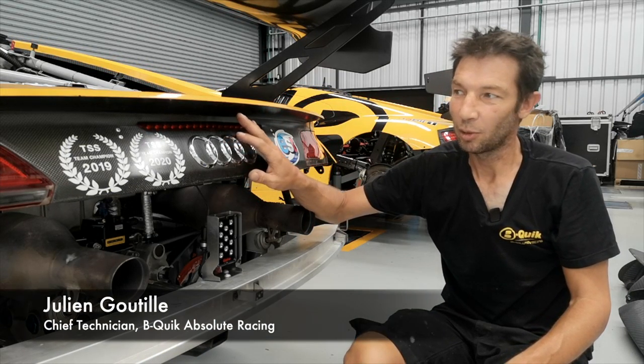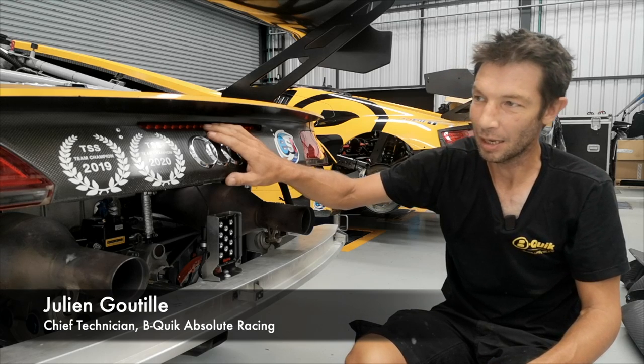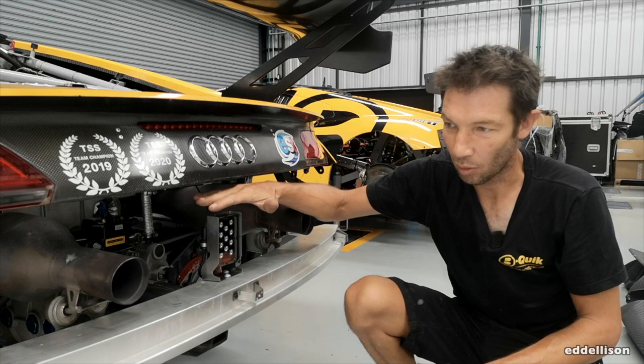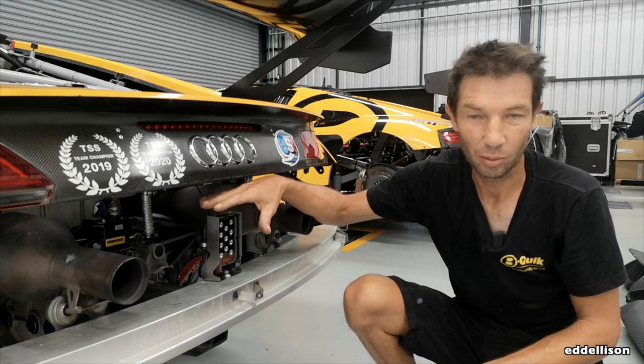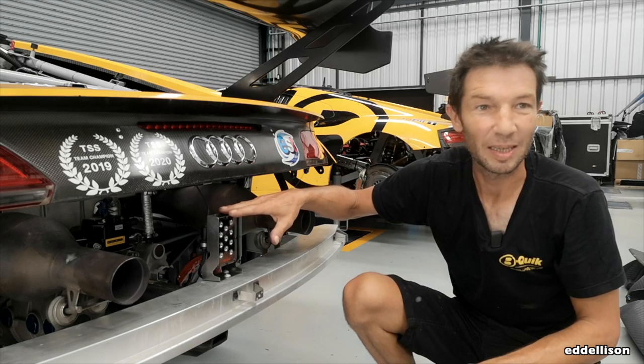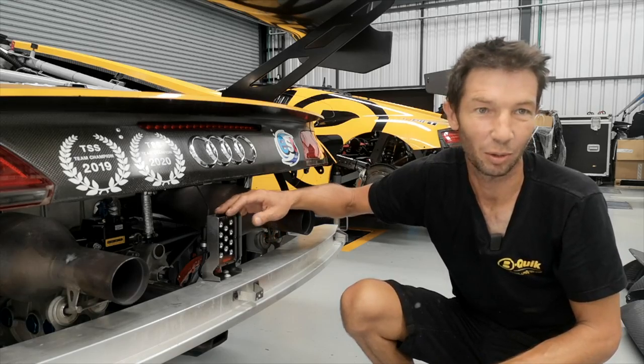Before, this car only had a rain light — it was the standard brake light of the normal road car. But this year the FIA decided they need a homologated rain light, so we have to add this small LED red light. Basically, from the FIA's point of view, it's nothing to do with performance — it's a regulatory requirement.